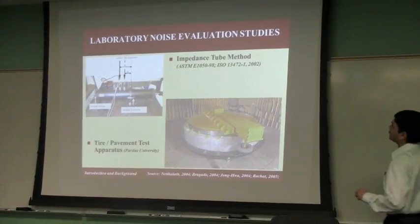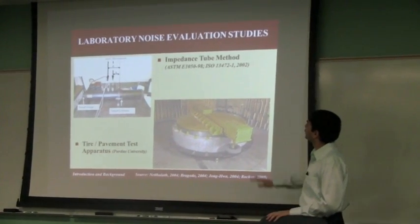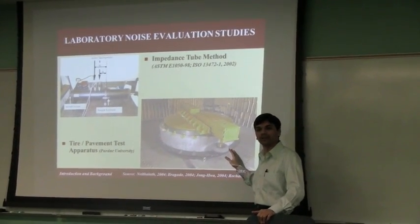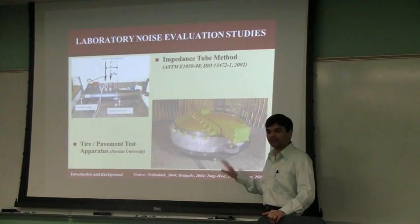That was the field testing — the field measurement techniques. Then there was also the objective to characterize how we can measure noise in the lab. So that was the other objective — this is the research part.